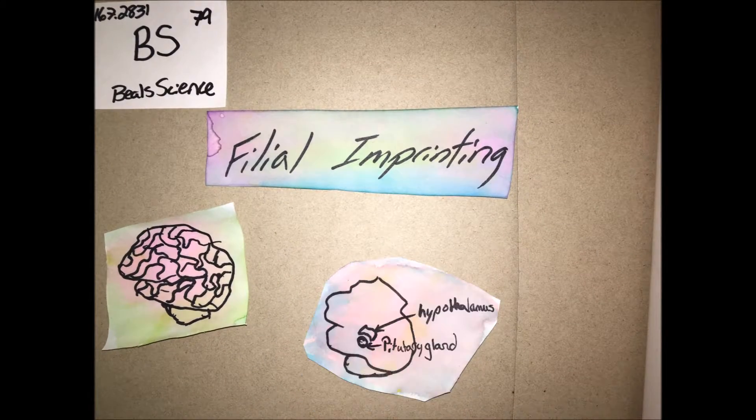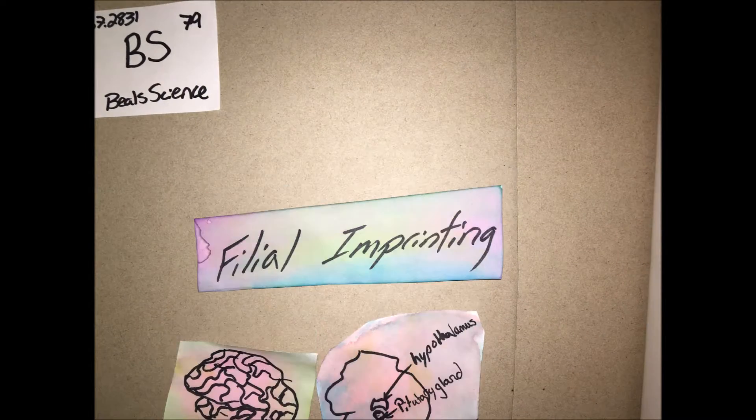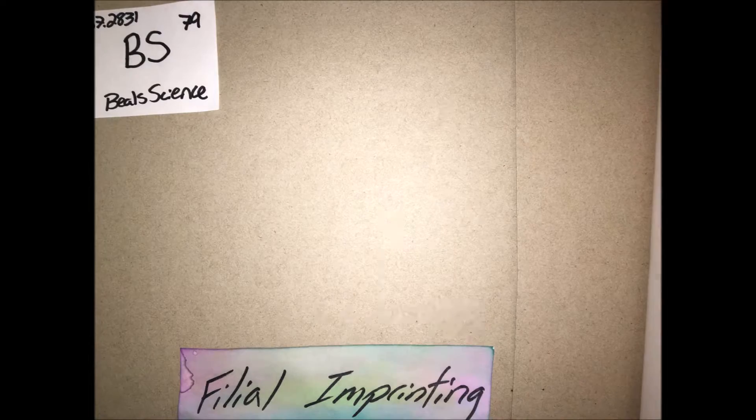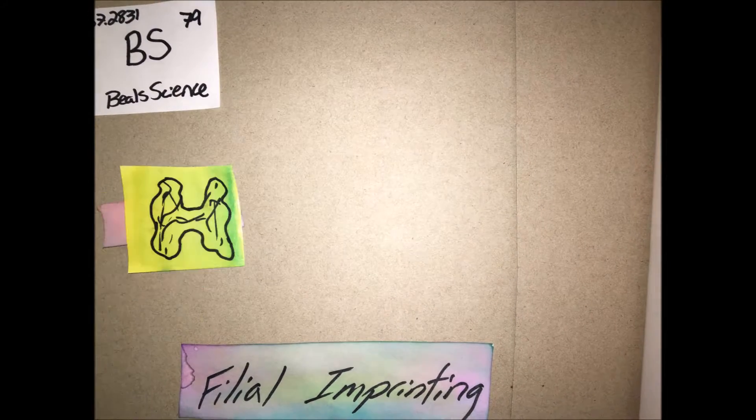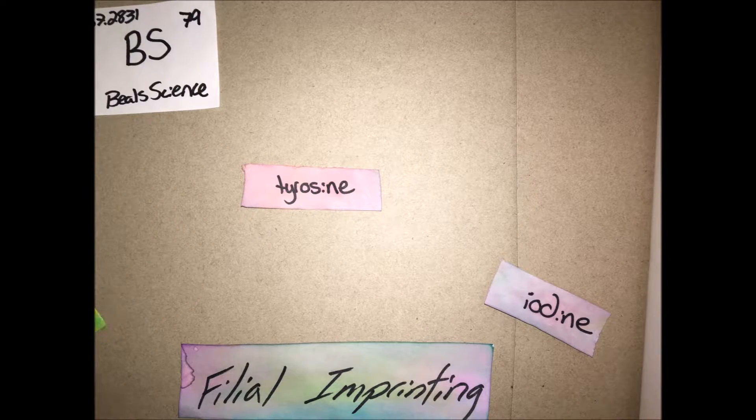In that specific part of the brain, the pituitary gland creates a hormone called thyrotropin and regulates the production of the thyroid hormones. While this is being produced, the thyroid is producing tyrosine, and the food that is given to the hatchling has iodine in it.